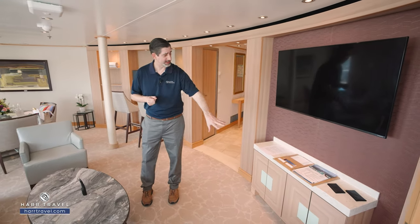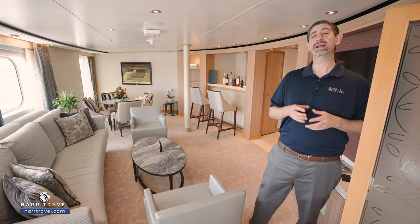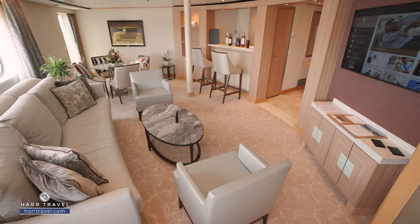The TV is fully interactive so you can see what's going on throughout the ship in addition to watching your favorite channels. You've got storage underneath, and included internet — Starlink will be on board in just a few days for an incredible upgraded experience. There's also a writing desk that faces out the front of the ship, and of course that incredible wrap-around balcony we'll take you out to in just a moment.